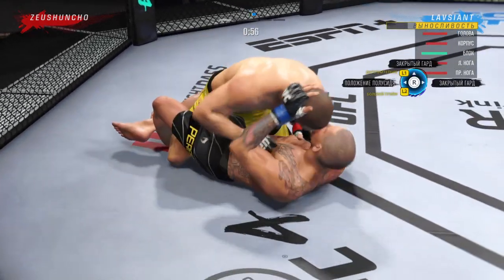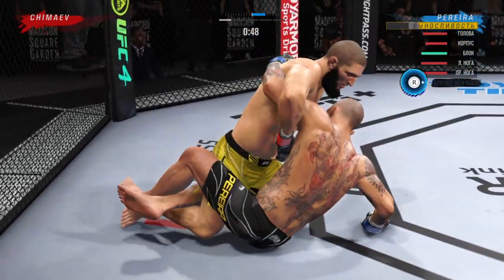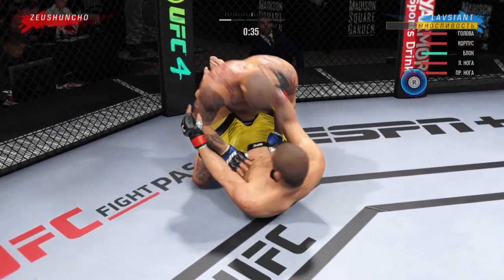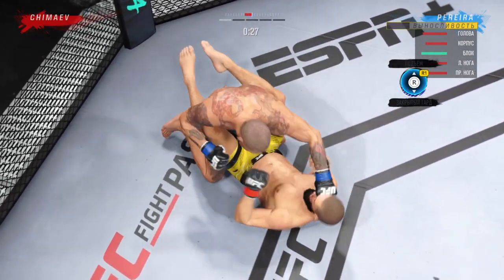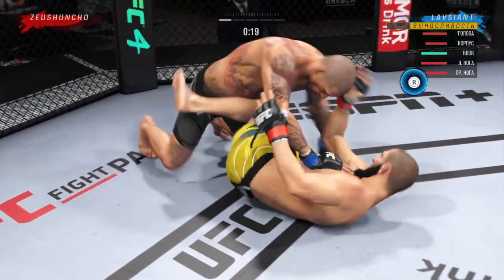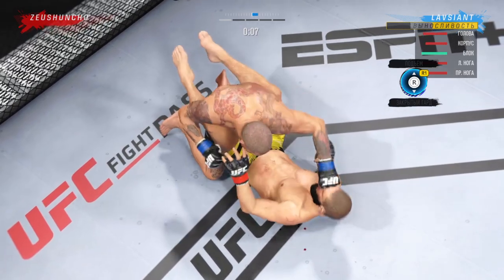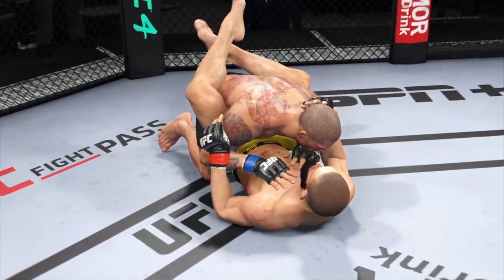Final minute of round one. 45 seconds to go. Working inside the closed guard now, posturing up — and now the damage is about to start. He's got the ground and pound going. 15 seconds remain in the round. Horn sounds for the end of round one. A big knockdown courtesy of that punch in that round.